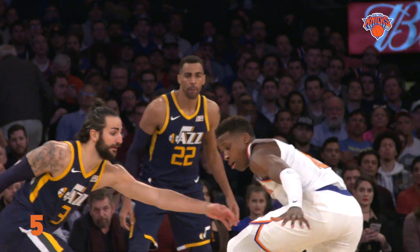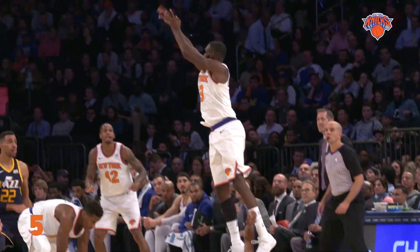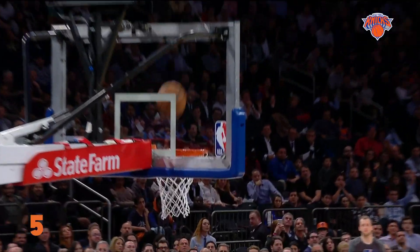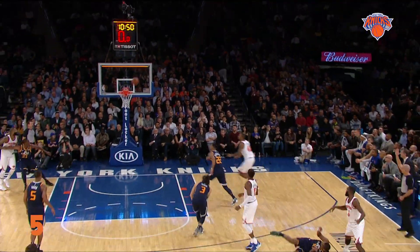Madison Square Garden is where we begin. Timmy on the spot here as Hardaway Jr. corrals the loose ball and launches this deep shot to beat the buzzer. The Knicks nailed nine shots from downtown in Wednesday's win. His foot lost the handle, picked up Hardaway, has to put it up — oh, he puts it in. The last second heave as the shot clock expired.